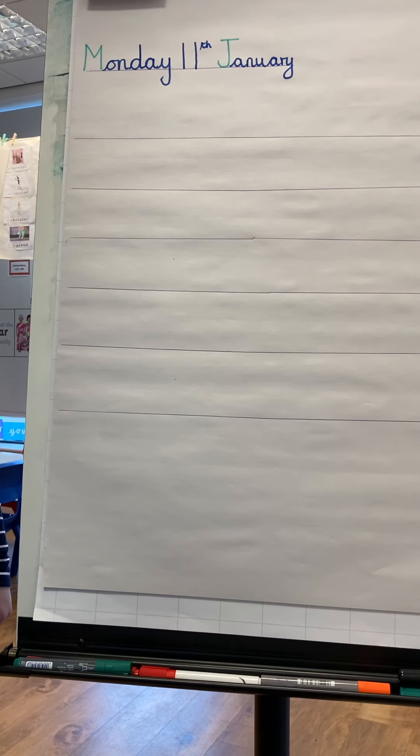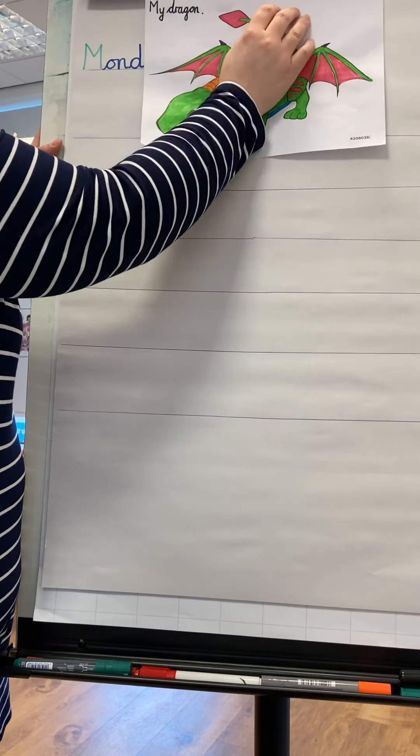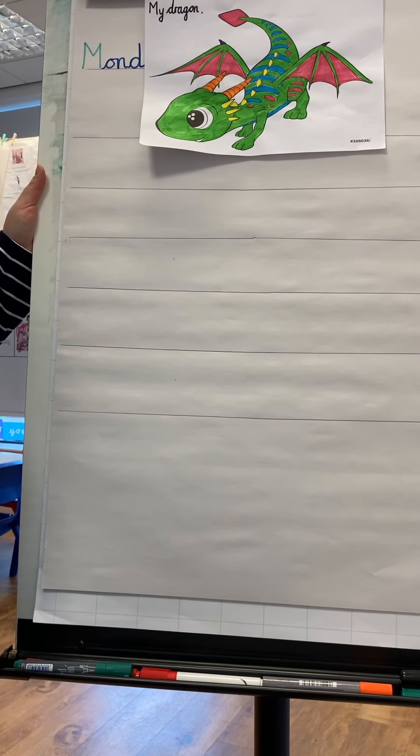What is an adjective? That's right, it's a describing word — it makes our sentences more interesting. And I would like your help today. I have got my dragon that I designed here. Can you help me make a list of adjectives for my dragon?